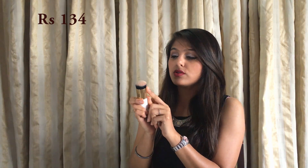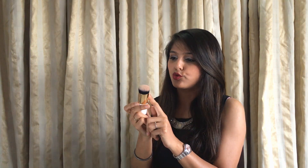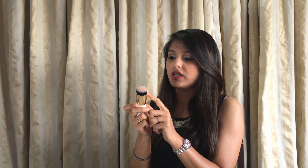Moving on to brushes — I got this one for 139 rupees. It's a pretty dense brush so you can use it for foundation and powders as well. I used it yesterday for applying my foundation and it went on pretty smooth. The powders work really brilliantly as well. The quality for the price is decent — pretty good.